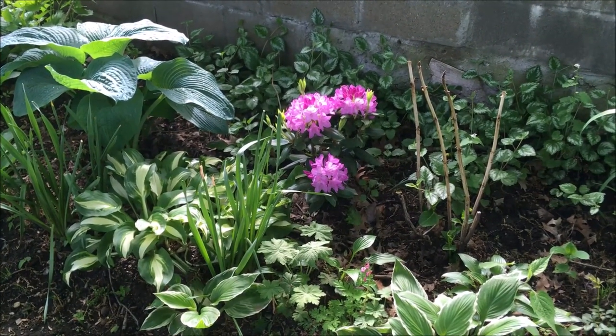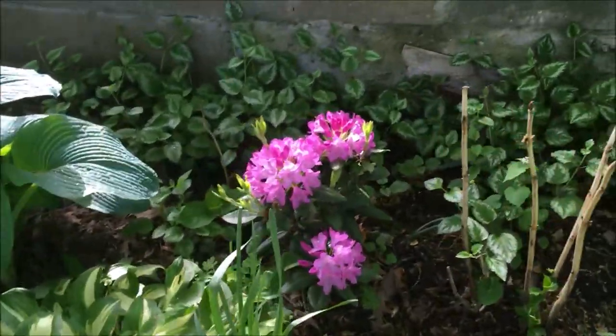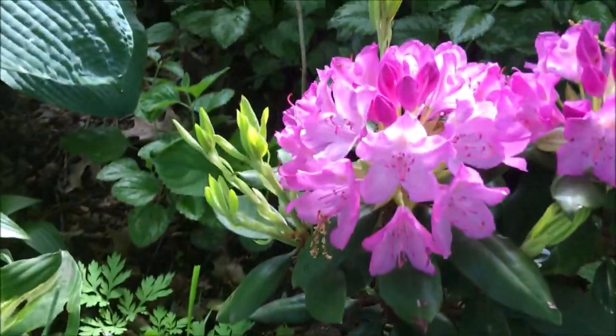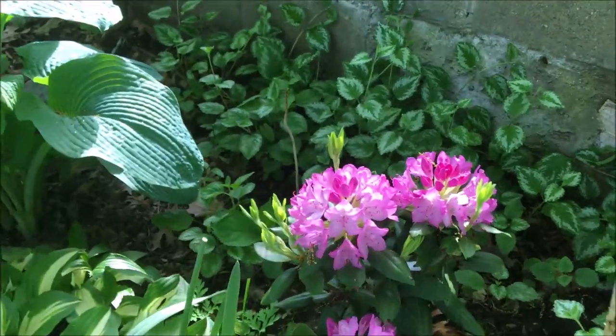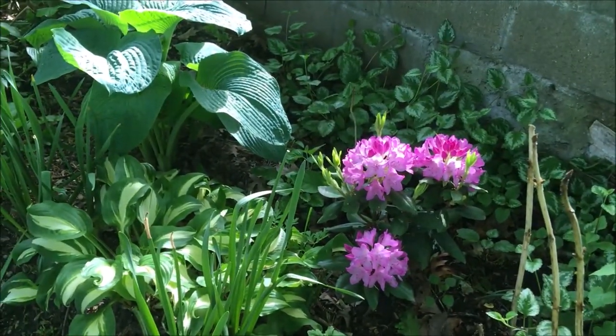Glowing back in the back border amongst all this green are the purple blooms of the rhododendron. I am so impressed with this shrub — it's just so sparkly and glowing, adding great purple color to the back border.